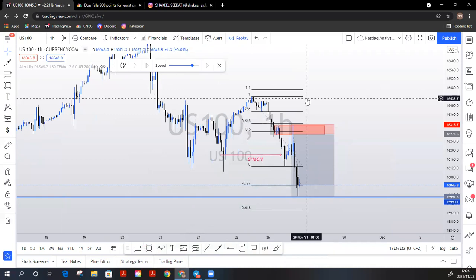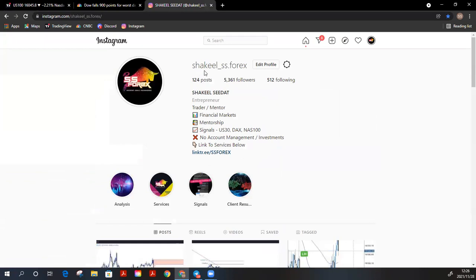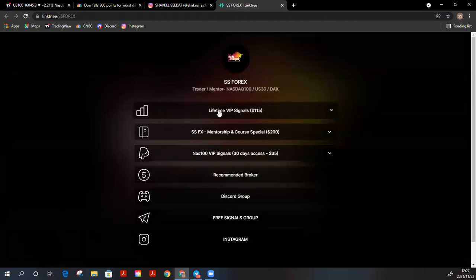If you guys are interested in any of the services I offer — be it signals, mentorship, etc. — head over to my Instagram. My handle is jekyll_underscore_ss.forex. I post some analysis and whatnot as well. Click the link in my bio and you can access all the services I offer. There's also a free signals group where I occasionally post some signals, as well as a Discord community.